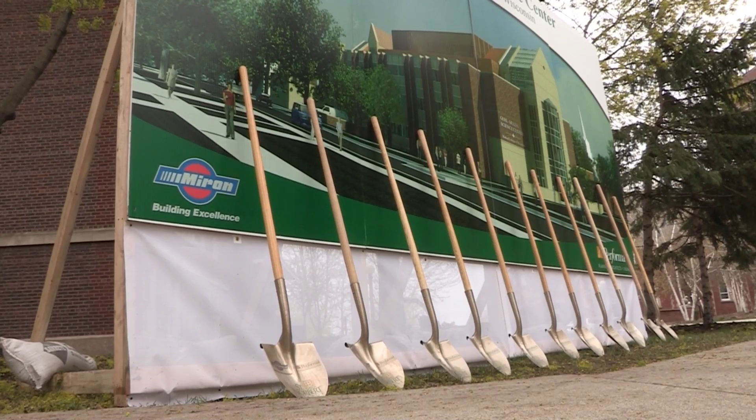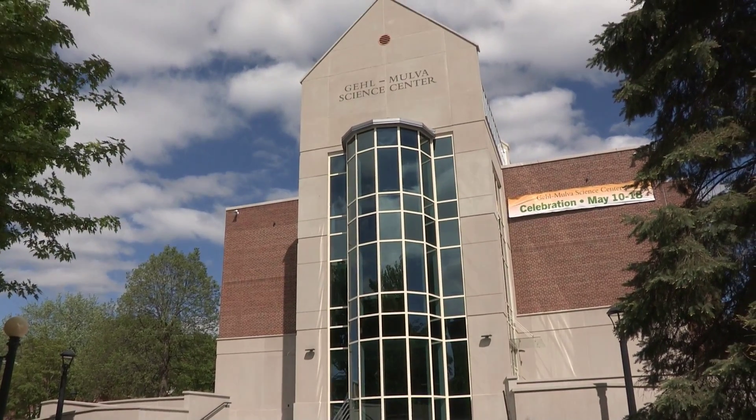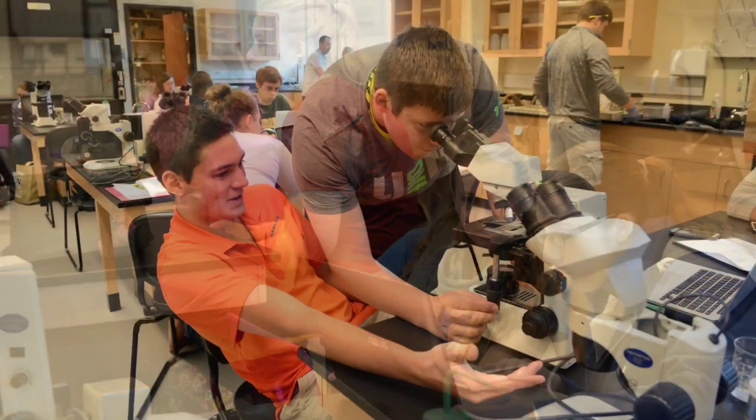This is a huge day in the history of this institution. After two years and plenty of hard work, the new Gale Mova Science Center was dedicated. The $40 million project is the college's most significant capital building initiative to date.